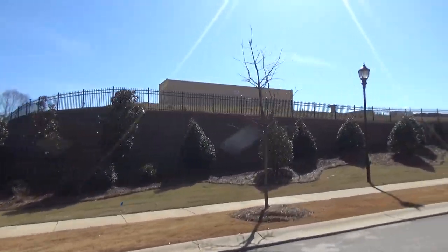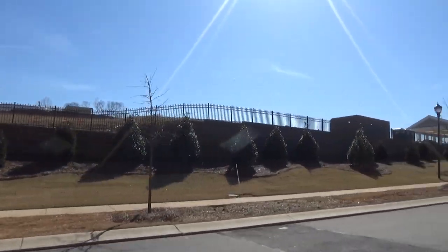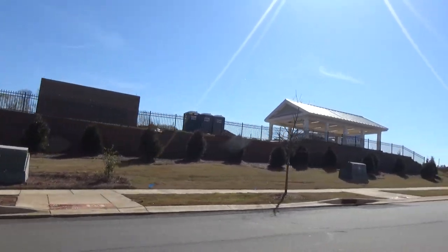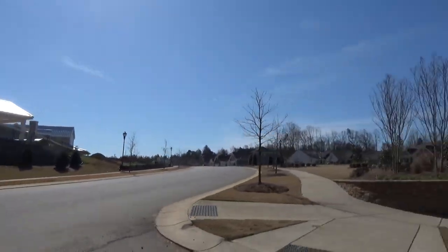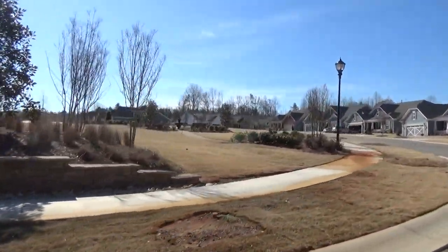Look at this — all landscaped up, looking really good. I want to show you one of these pocket parks. That is the amenity complex, but think about it — if you lived over here, you've got a pocket park right there.